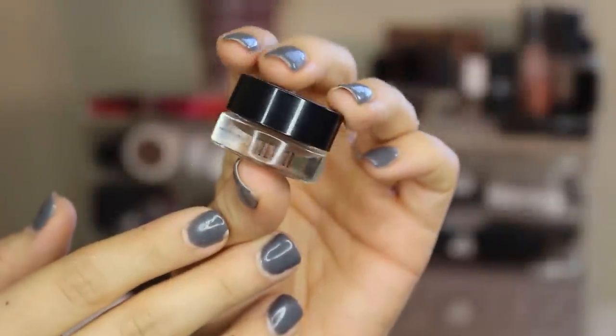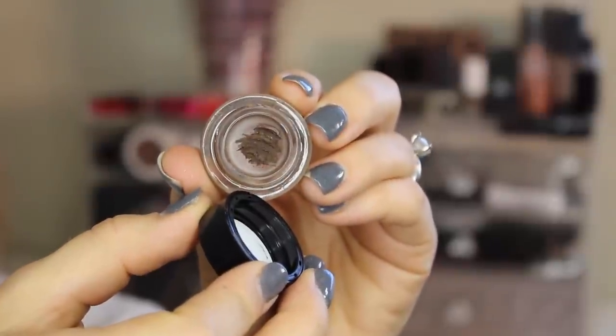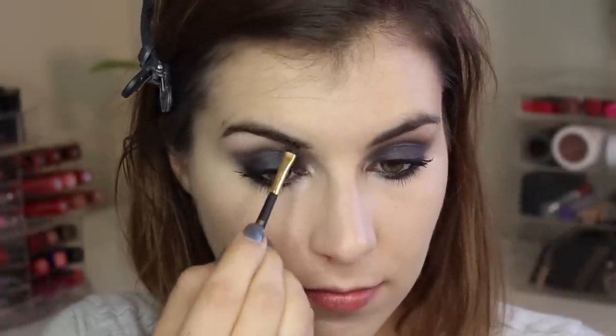I'm patting the silver shade called Slanted on the center of my lid for some instant dimension, then going in with the same mascara as before to finish off the eyes. For the brows I'm doing something different — this is the Milani Stay Put Brow Color in the shade Brunette, and I'm using the brush that comes with it to fill, shape, and define my brows.